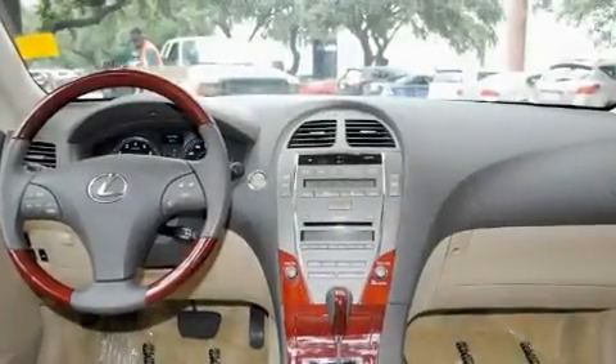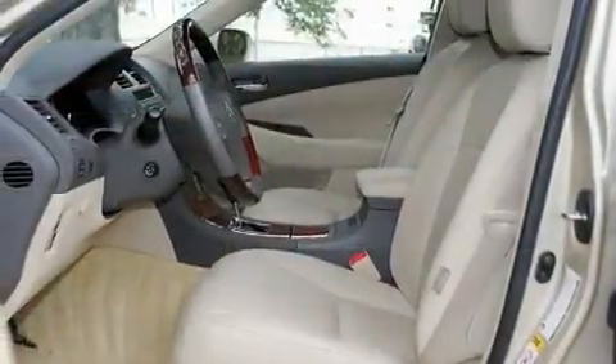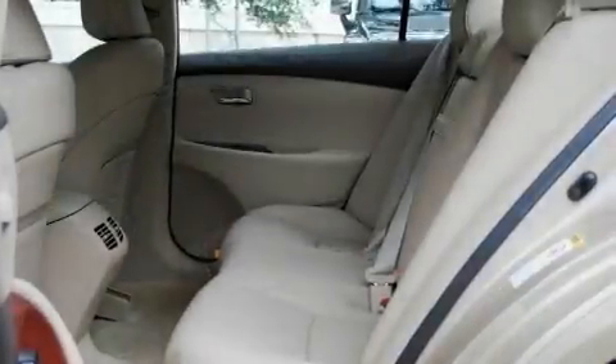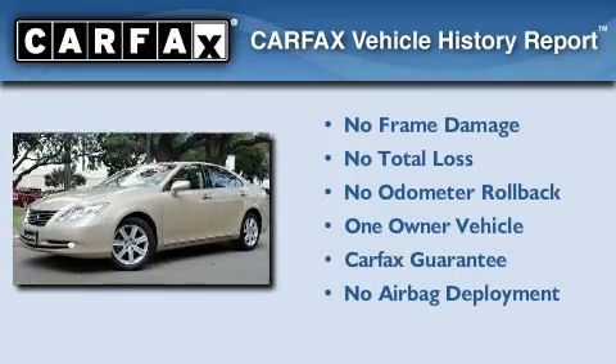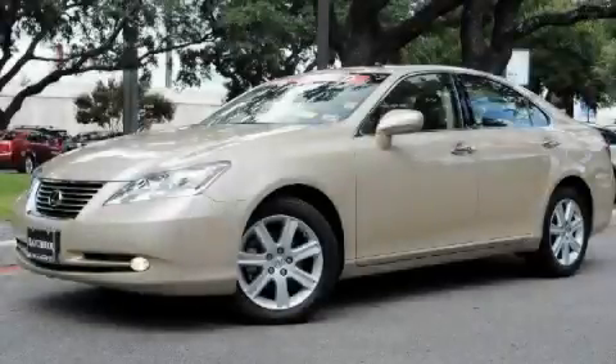With an EPA estimated rating of 27 miles per gallon on the highway, this vehicle does not compromise its fuel efficiency for size, comfort, or fun. This Lexus has had only one owner, and it qualifies for the Carfax Buyback Guarantee. This vehicle won't last long at this price. Call and arrange a test drive now.